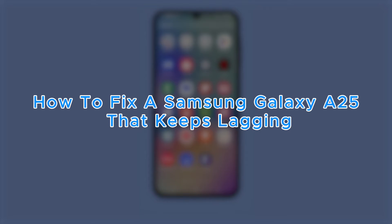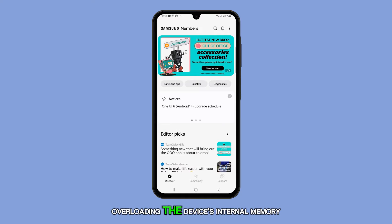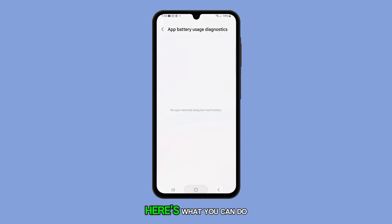Is your Samsung Galaxy A25 suddenly slowing down? There could be several reasons for this, one of which is insufficient storage space due to heavy apps overloading the device's internal memory. If you're facing such an issue, here's what you can do.